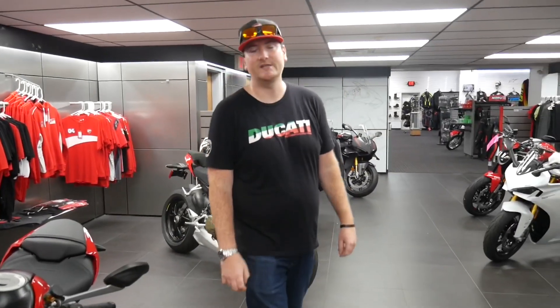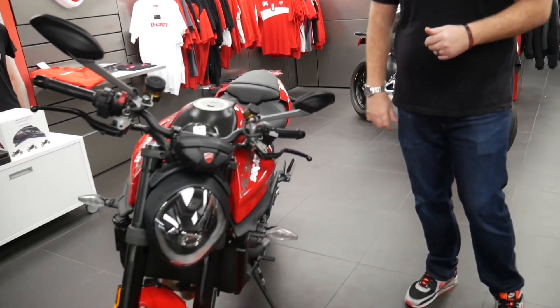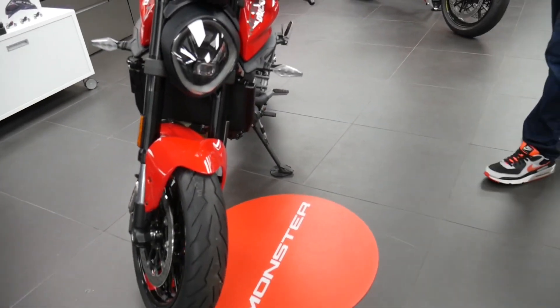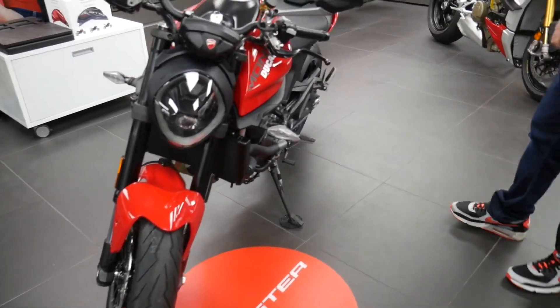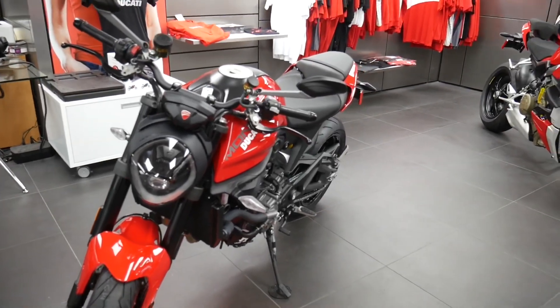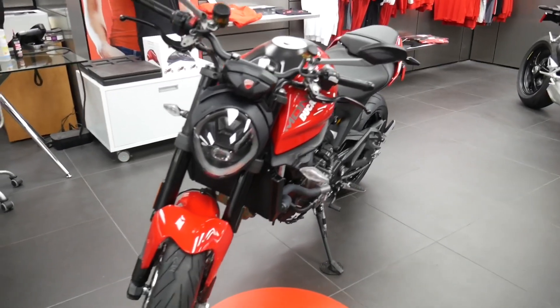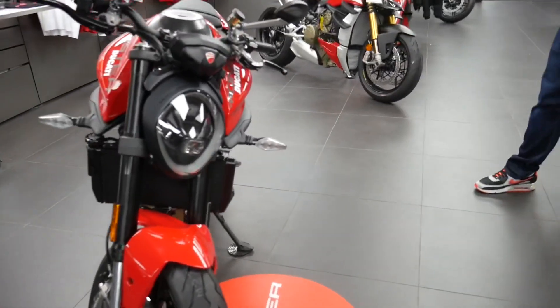Hey guys, how's it going? This is Jason Bartlestone from Montgomeryville Cycle Center. I'm the main Ducati guy here, and Ed took a trip up to us to check out a couple bikes. This one I thought you guys might like to see is the brand new 2021 Monster 950. For 2021, it's gone through a complete redesign from head to toe — you probably don't even recognize it as a Monster.